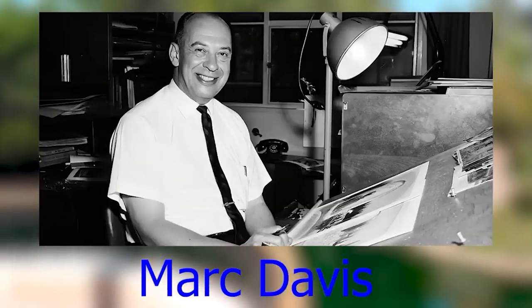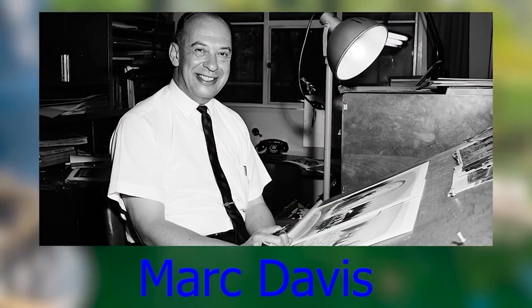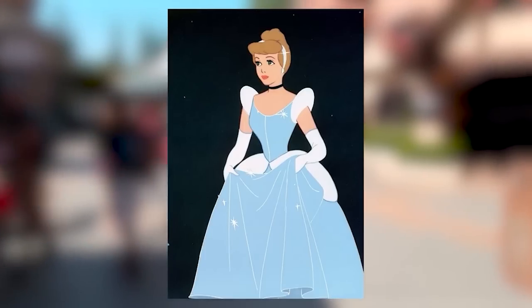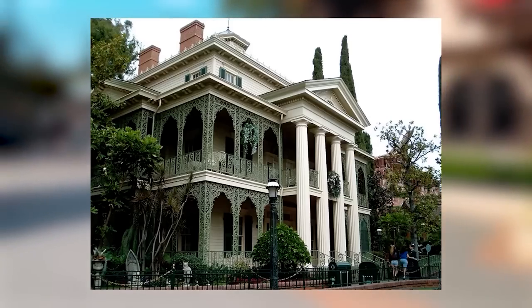Mark Davis was an American artist and animator for Walt Disney Animation Studios, best known for drawing Cruella de Vil, Maleficent, Tinkerbell, and Cinderella. He also worked on rides at Disneyland such as the Haunted Mansion and Pirates of the Caribbean. Davis passed away on January 12, 2000 at the age of 86, and his works are still remembered to this day.